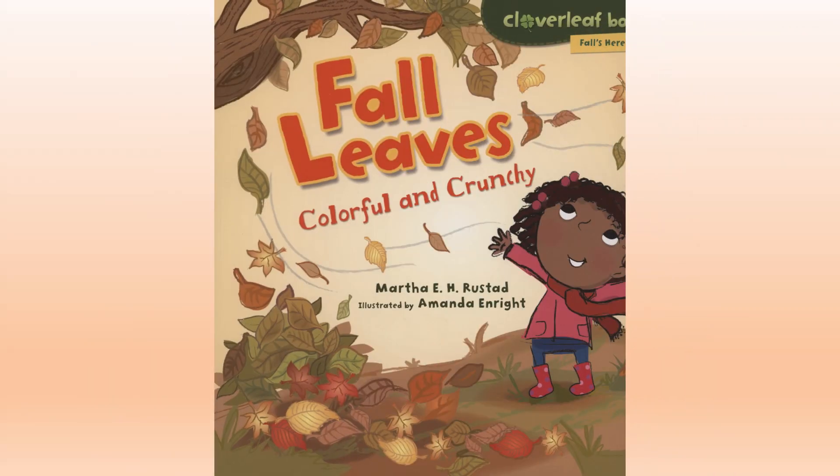Fall Leaves, Colorful and Crunchy, by Martha E. H. Rustad, illustrated by Amanda Enright.